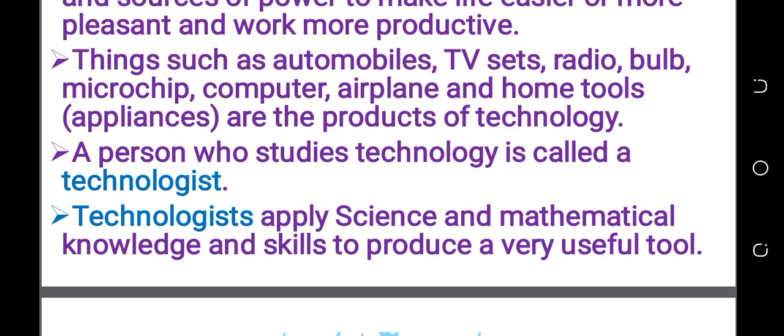In addition to science and mathematics, or in addition to physics and mathematics, we should have skills to produce very useful tools.